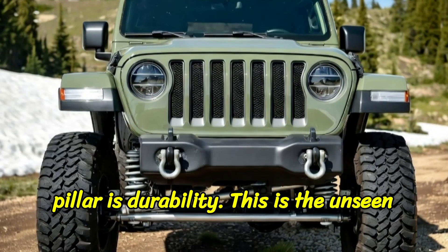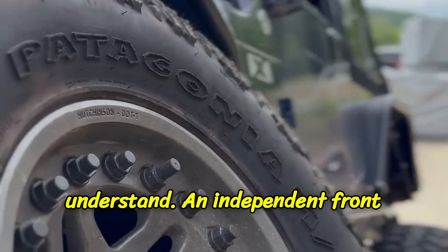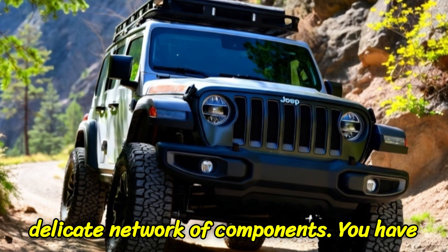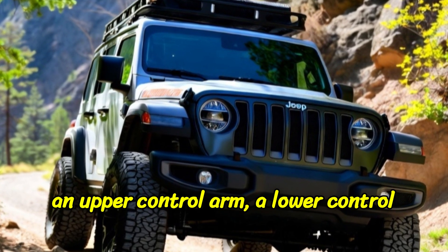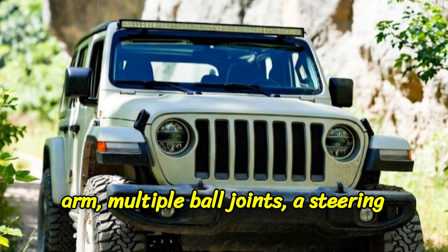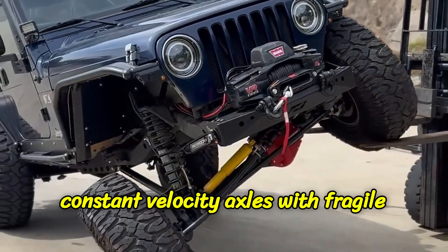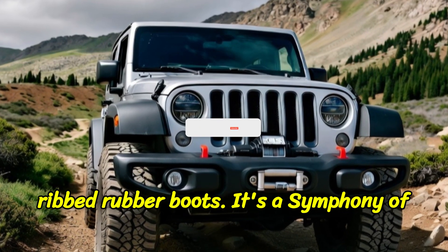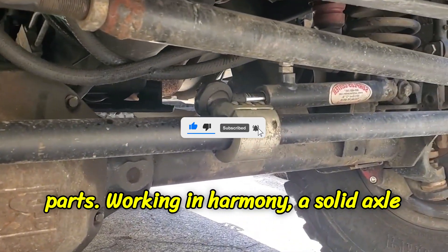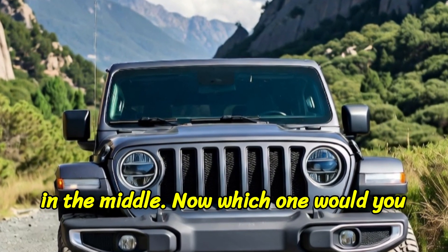That is the first reason. The second pillar is durability — the unseen advantage that veterans of the trail understand. An independent front suspension system is a complex, almost delicate network of components: an upper control arm, a lower control arm, multiple ball joints, a steering knuckle, and most importantly, two CV — constant velocity — axles with fragile ribbed rubber boots. It's a symphony of parts working in harmony. A solid axle is a giant steel pipe with a gear in the middle.